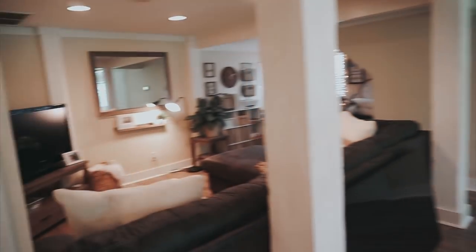Yeah guys, that's pretty much the full apartment tour. If you guys enjoyed watching this video please make sure to give it a thumbs up and don't forget to subscribe to my channel if you're not already. I love you guys so much and I'll see you in the next one. Bye guys!